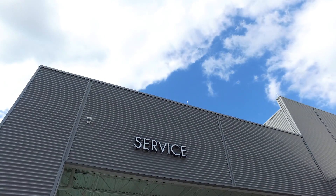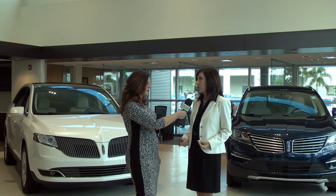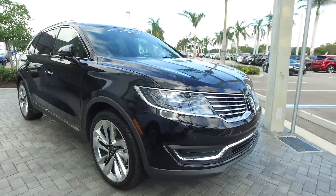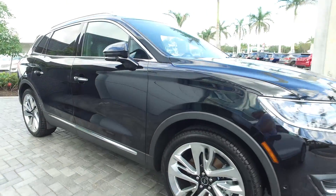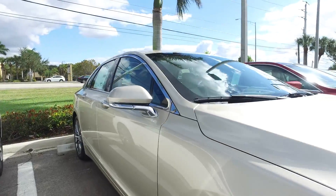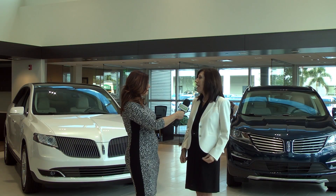Why choose Lincoln over some of the other cars out there? We are attracting so many new buyers and new luxury customers to the Lincoln brand. For example, our Lincoln MKX crossover, our midsize crossover, and our MKZ sedan, which is redesigned this year, really are our core products. This is just a whole new line of contemporary and competitive Lincoln luxury vehicles.